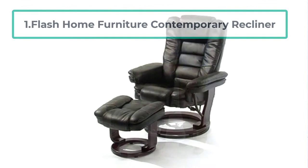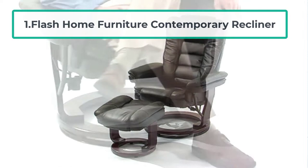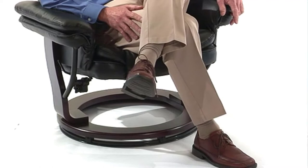Starting at number one: Flash Home Furniture Contemporary Recliner. This is a great recliner for short people, especially if you appreciate simplicity and want good value for money. This recliner can become your most favorite piece of furniture.